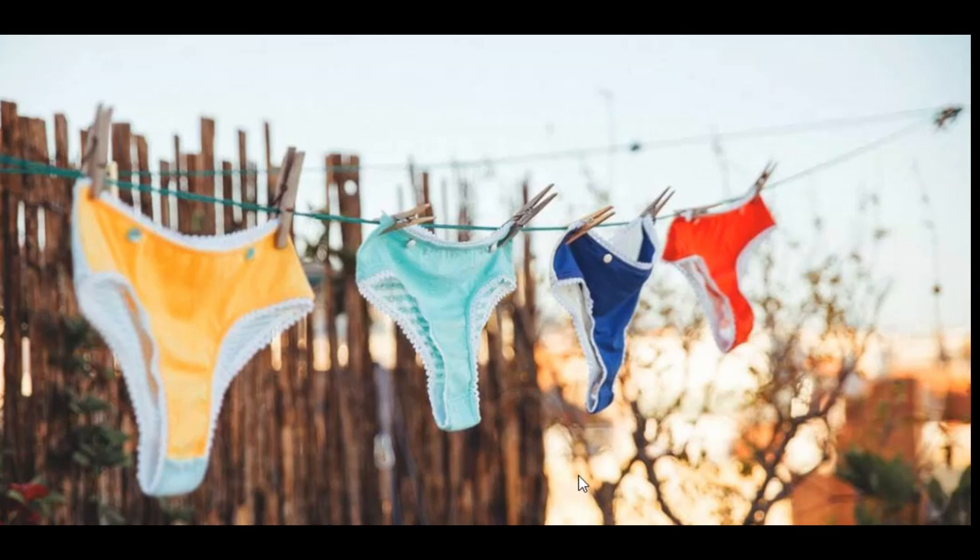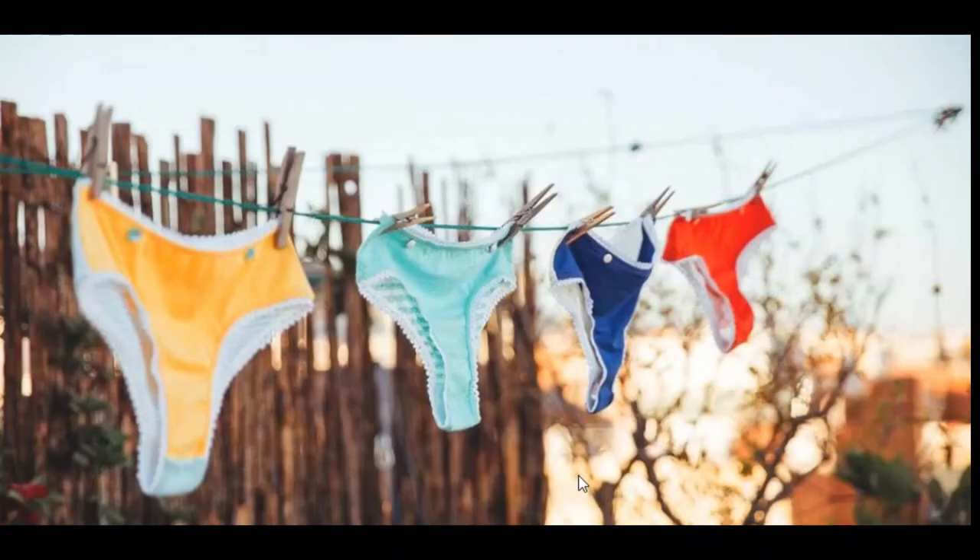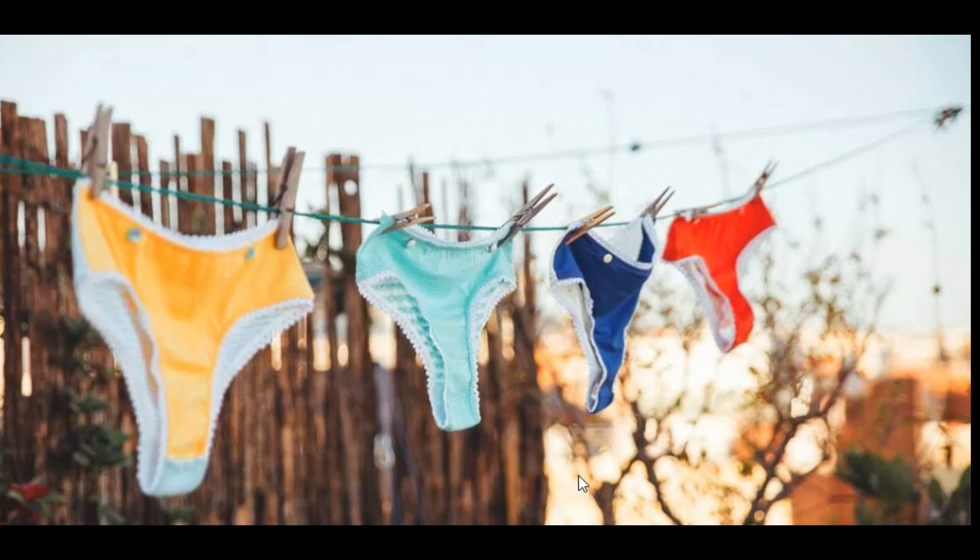So today we're going to talk about why there are bleach patches in your underwear. You bought a panty, wore it once or twice, threw it in the wash, and when you washed it you noticed it getting lighter. If this doesn't happen over days, it might happen over months. So why is this, and is it normal?